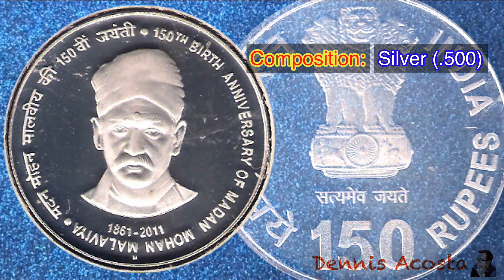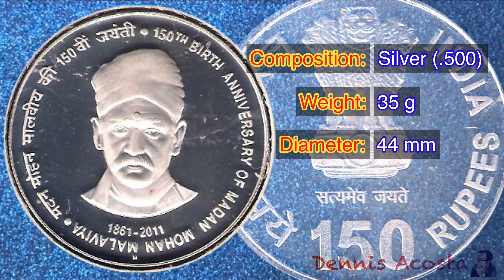Composition: Silver 0.5. Weight: 35 grams. Diameter: 44 millimeters.